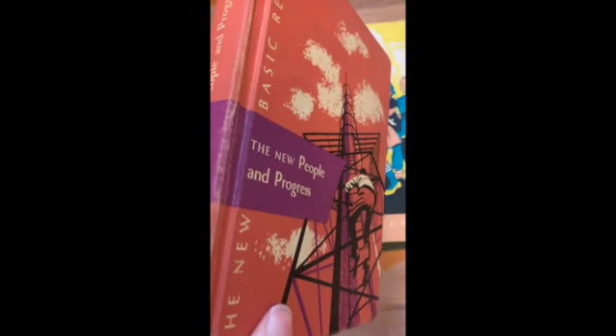All right, we're going to look at some school books. Here's the first one, the New Basic Readers. This is 6-1. I love that it's pink.